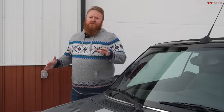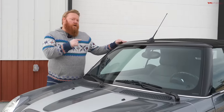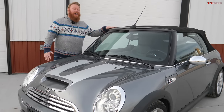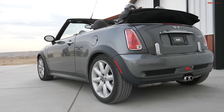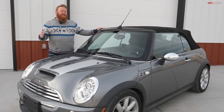This is the R50 generation, which is the first generation under BMW ownership, and this particular one with the convertible is the R52. The regular hatchback version with the supercharger would be the R53. These came out in 2000 and were made all the way to 2008 in the convertible version and 2006 in the hatchback version.